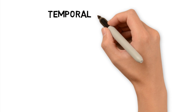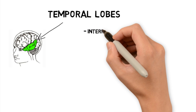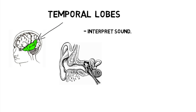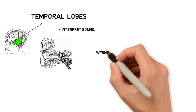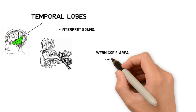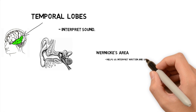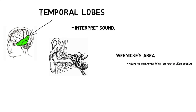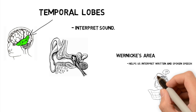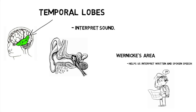The final lobes are called the temporal lobes and are located on the sides of our head, right above our ears. They help us interpret sound waves that are processed by the cochlea in our ears. An important structure in the temporal lobe is called Wernicke's area. Wernicke's area helps us interpret both written and spoken speech. If you experience damage to Wernicke's area, it's called Wernicke's aphasia, and that person would have issues with word order, grammar, or just understanding what they hear or read.